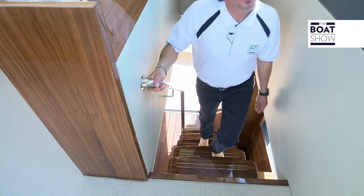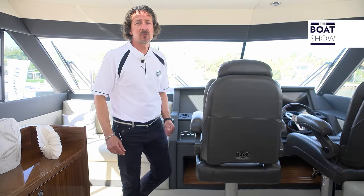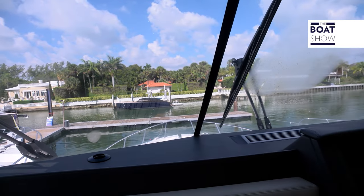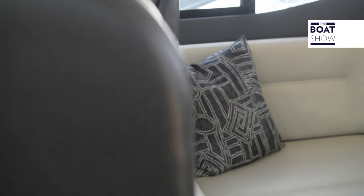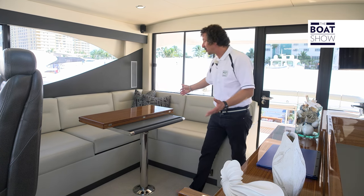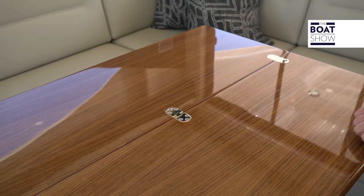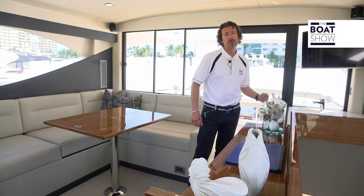As we come up to the top of the fly bridge, we notice that the luxury on this boat has no end. The first thing we notice is how much natural light there is — it's 360 degrees and also comes through from a sunroof. You can have all your guests up here with a quite comfortable L-shaped couch, a foldable table, a small wet bar, a sink, an ice maker, and a TV screen for entertainment.